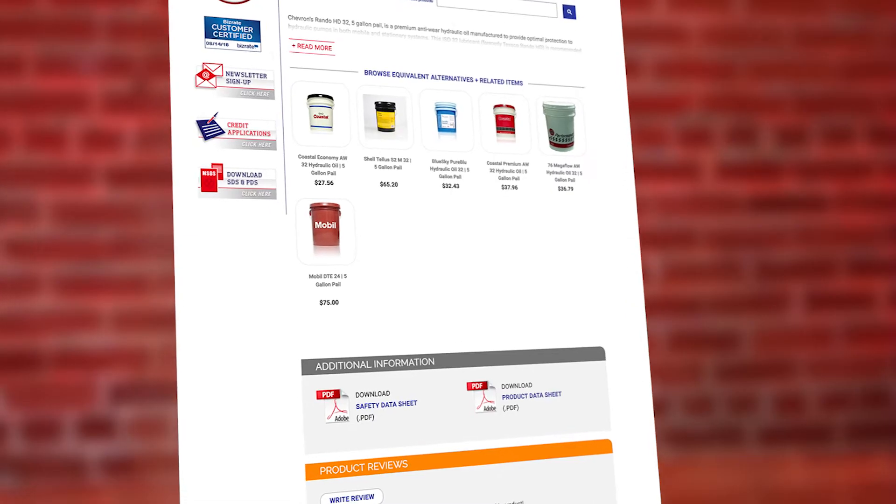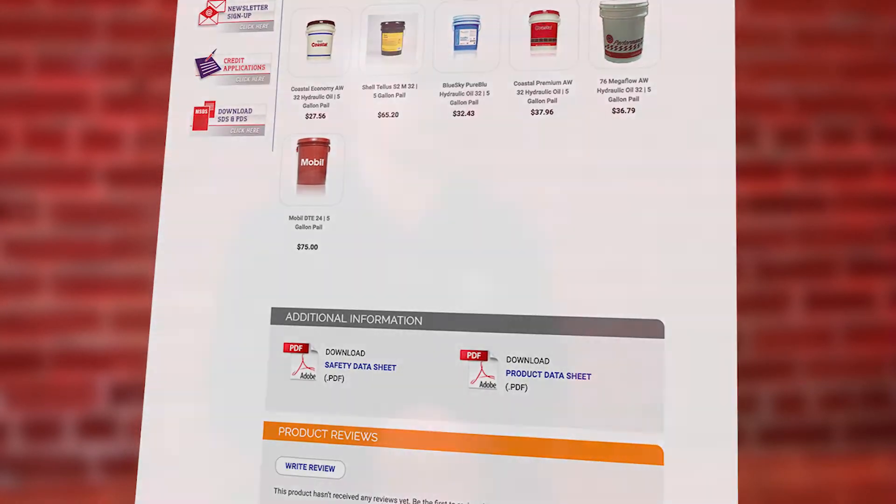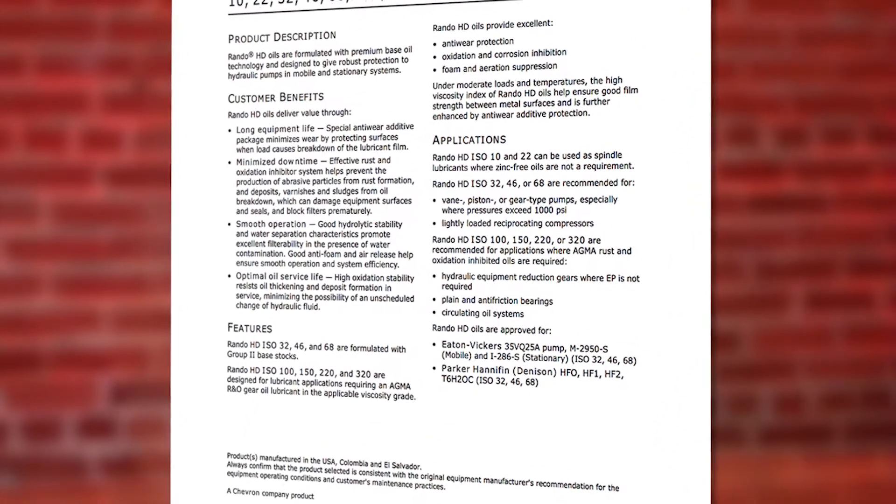For this reason, we always recommend that you review the OEM lubrication requirements to help determine the correct product for your application. When reviewing products on our site, we always provide product data sheets on the individual product pages.